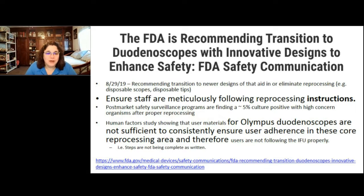Let's start with some more recent recommendations from the FDA. This safety alert came out in summer 2019, recommending that hospitals and endoscopy facilities transition away from traditional duodenoscopes with a fixed end cap to those with newer designs that can facilitate or even eliminate reprocessing of the device — things like a disposable end cap, a disposable tip, or a fully disposable scope or channel. We really need to be thinking about transitioning to newer models that facilitate safe reprocessing.